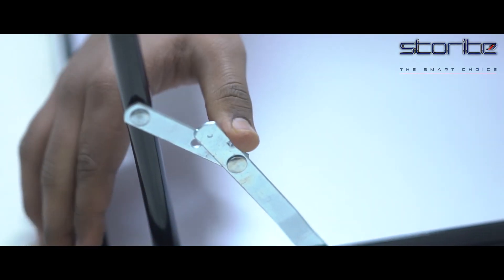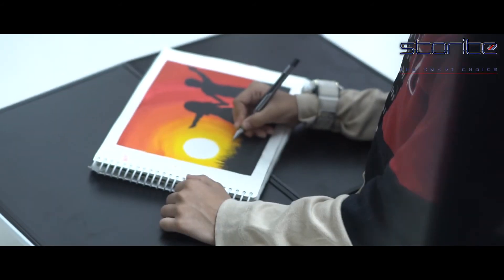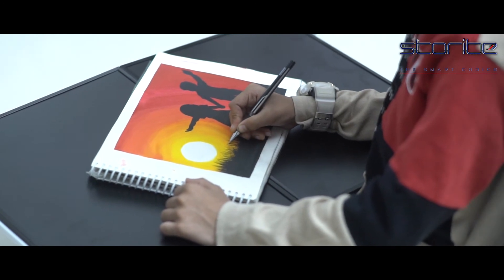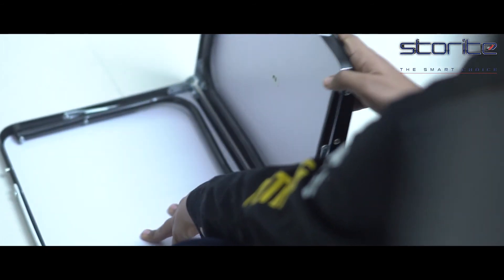Just hold the button on the joints, change the position, and release the button to lock it in place. Enjoy your breakfast in bed, watch a movie with your children, or work on your latest project without getting out of your bed. The laptop desk is equipped with foldable aluminum legs and can be folded in half after use.